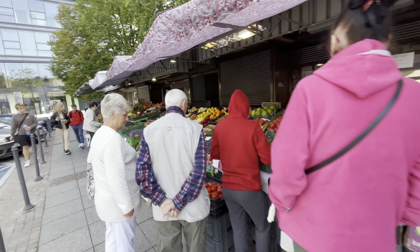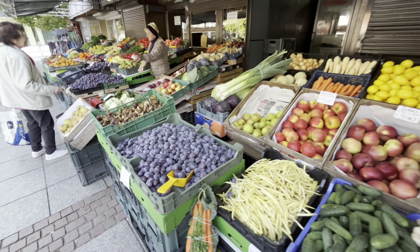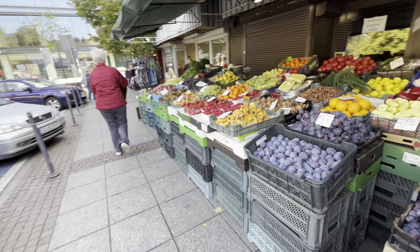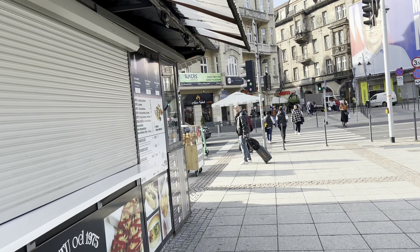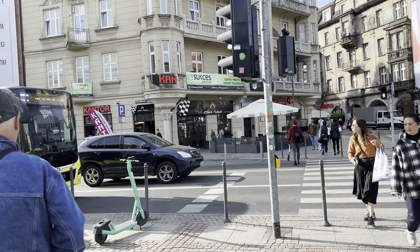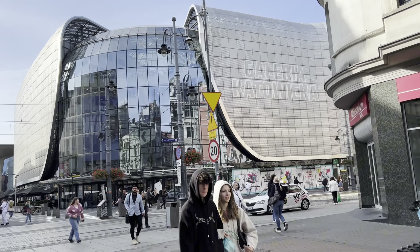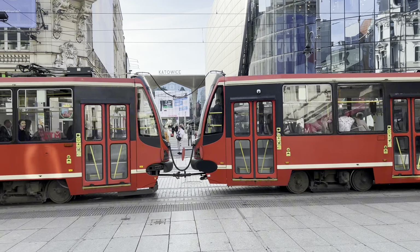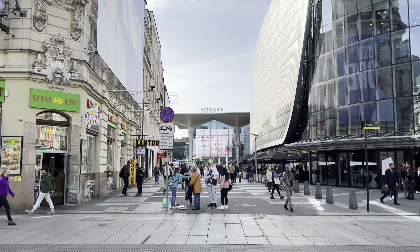On the street side there is a large market in front with little fruits and many fruits and vegetables. We are going to the main shopping mall, Galleria Katowiczka, which has a food court, restaurants, and shops. In front of it is the main train station, Katowiczka train station.